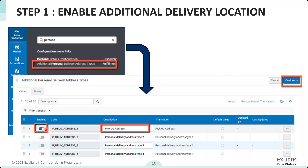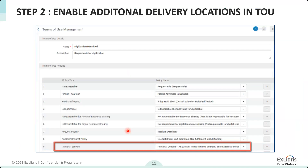In that menu you have 10 options for adding up to 10 personal delivery locations. This code table has 10 personal delivery locations which are all disabled out of the box — nothing is automatically switched on. You can turn on as many additional pickup locations up to 10 as you want. In my example, I enabled one with code P_deliver_address_one and changed its description from the default 'personal delivery address type one' to a custom label like 'pickup address', 'third floor lab', or 'east wing reading room'.